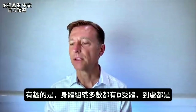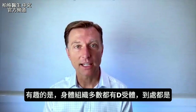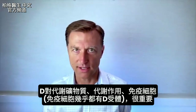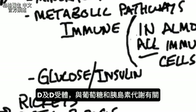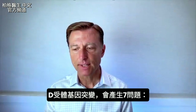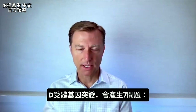What's very interesting about this topic is that vitamin D receptors are located in most of your body tissue — they are all over the place. This is why vitamin D is so important in mineral metabolism and metabolic pathways, including your immune cells. You have vitamin D receptors in almost all of your immune cells. Vitamin D and its receptors are also involved in glucose and insulin metabolism. So if you have this defect in the vitamin D receptor gene, all sorts of things can happen.